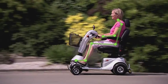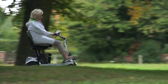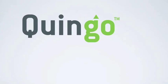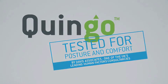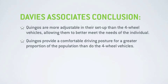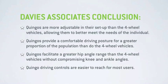This comfortable sitting position is only possible when all permutations of adjustment are available and set correctly for each individual. And whilst many 3 and 4 wheel scooters have some of these adjustments, only Quingo has them all. The development team had Quingo tested by one of the UK's leading human factors consultancies, Davis Associates, who conducted an anthropometric posture review comparing Quingo to standard 4 wheel scooters of comparable length. Their conclusion stated that Quingo's are more adjustable, provide a comfortable driving posture for a greater proportion of the population, facilitate a greater hip angle range without compromising knee or ankle angles, and that Quingo's driving controls are easier to reach for most users.